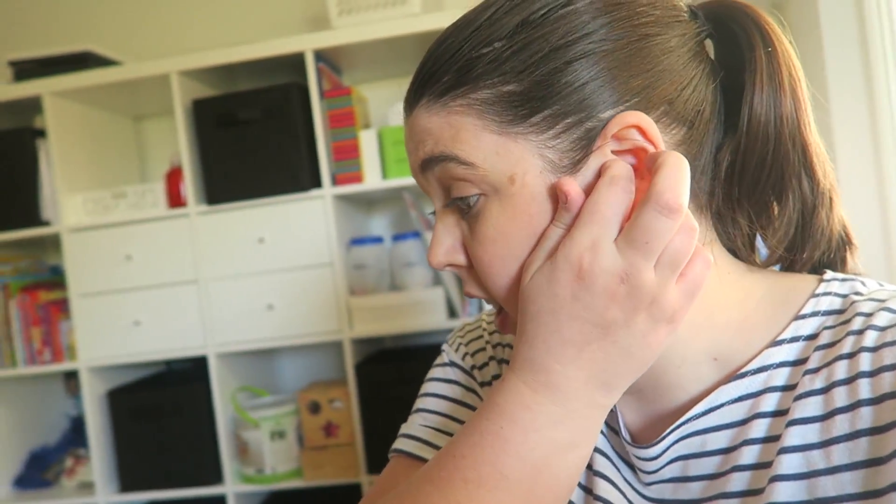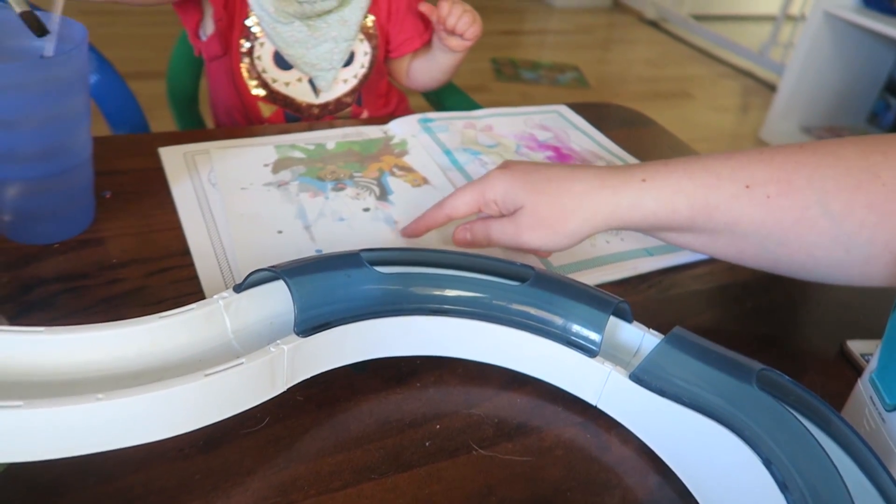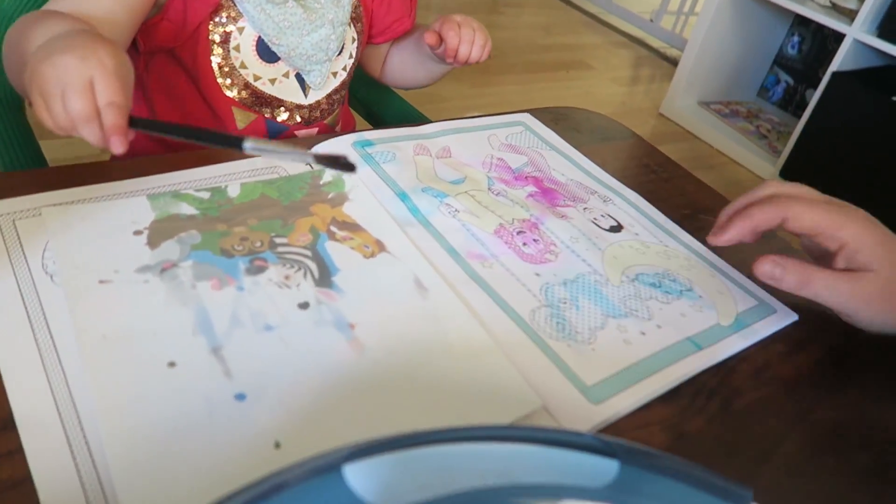A little while back I actually got these water painting things - the Wiggles water painting color book and these water painting sheet things. They're actually really cool and a good idea for toddlers because it means kind of like a mess-free painting. Basically you just color it with water and the picture starts to appear.